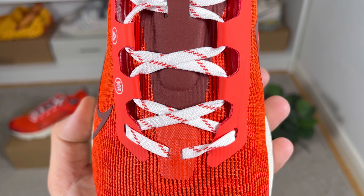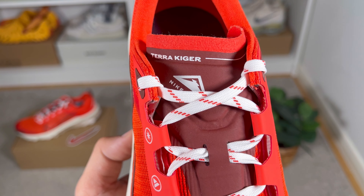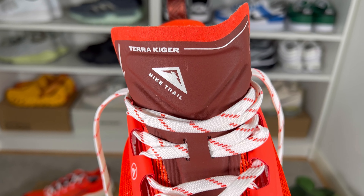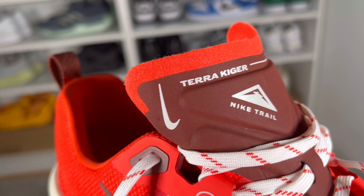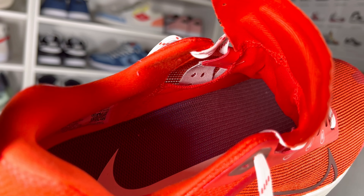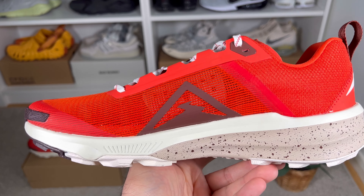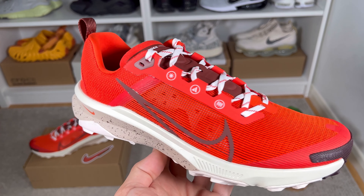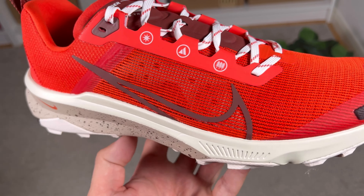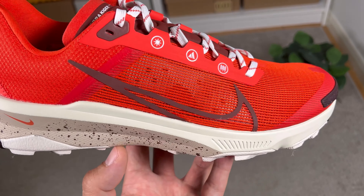The lacing system has a lot of rubberized material which keeps in place these white laces with red hints on top. Just underneath the laces there's a breathable tongue with some extra padding underneath the brown material, with 'Terra Kiger' and 'Nike Trail' printed in white at the top. This tongue is actually gusseted, which is a big plus, and uses a very thin mesh material leaving a lot of room for breathability. On the sidewalls in the midfoot there's a Nike Swoosh frame, and on the medial side a trail logo in the same brown rubberized material.